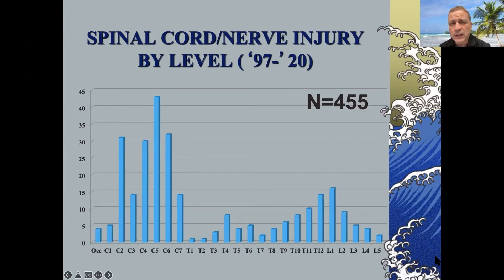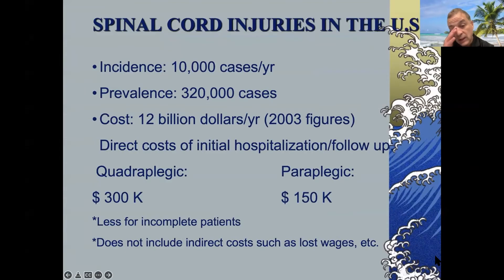We're not going to go into the details of fracture dislocations — that's really another talk — but just be cognizant of that. In terms of incidence, it's about 10,000 cases per year in the U.S., and it's actually slightly going down over time, fortunately, because of preventative and educational measures.